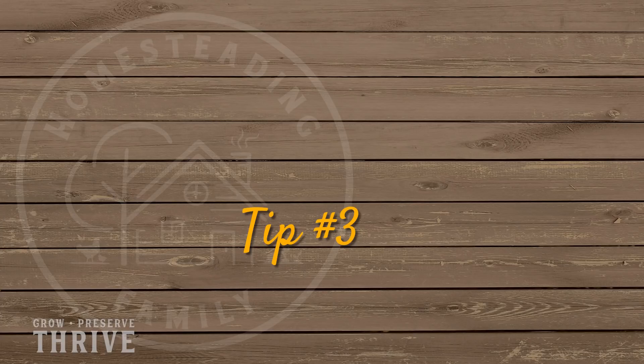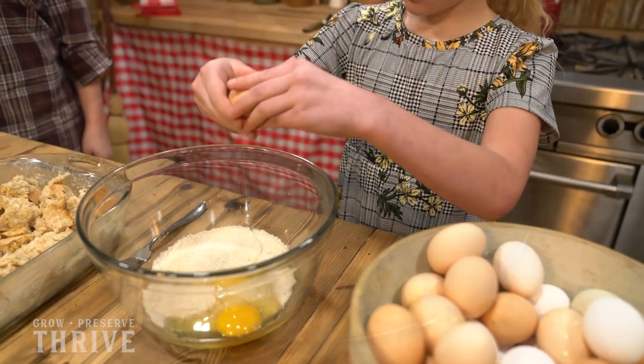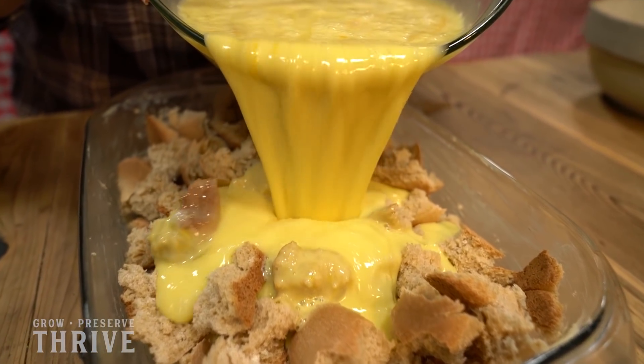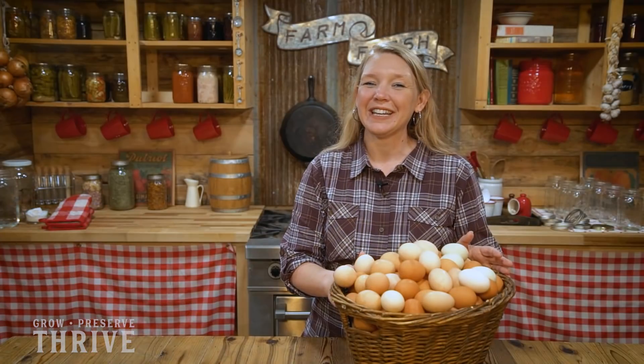Tip number three is to start using your eggs in a lot of egg-rich recipes. Things like French toast casseroles, custards, and bread puddings are a great way to use up a large amount of eggs and to disguise them so that your family doesn't get tired of eating so many eggs.